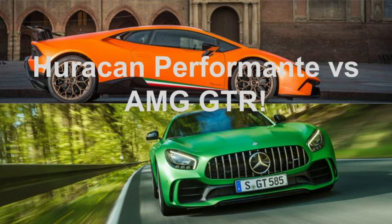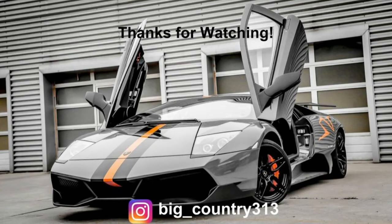Really, the choice comes down to what do you prefer — the styling and all-out ferocity of the Performante, or the more laid-back and reliable AMG GT R? There really is nothing that makes one car better than the other; it just comes down to personal preference. Thanks for watching, guys. If you enjoyed the video, please click that thumbs up button, and if you're not already subscribed, please hit that subscribe button to stay up to date and catch all of our new content.